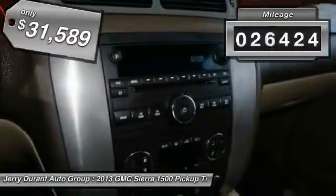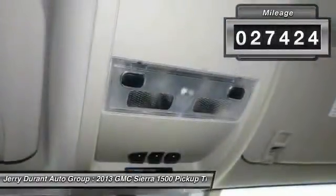This vehicle has less than 30,000 miles. Come take a test drive today.